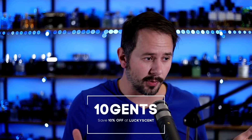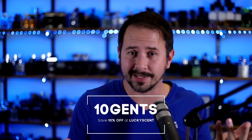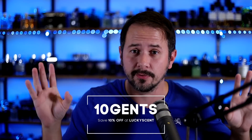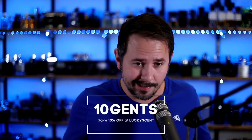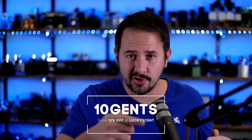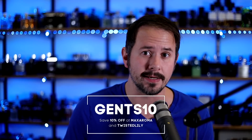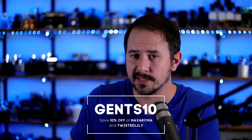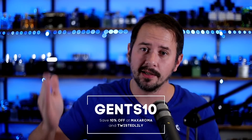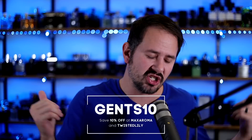Before we jump into the first fragrance, code 10 Gents — you know what that's for — that's for 10% off luckyscent.com. If you've been eyeballing a nice niche fragrance but don't want to pay full retail, use code 10Gents. Or if you prefer to shop at twistedlily.com or maxaroma.com, use the code Gents10 for 10% off there as well.